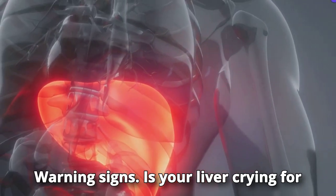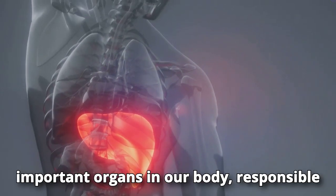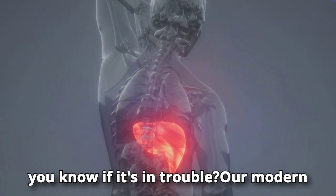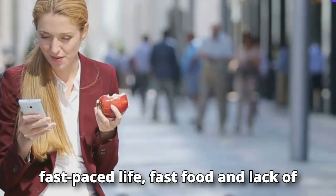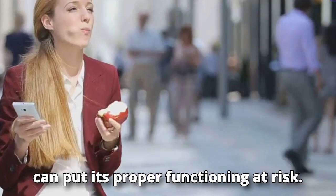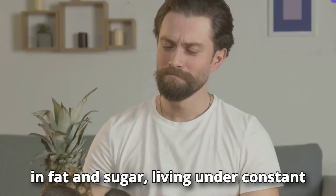Warning signs — is your liver crying for help? The liver is responsible for over 500 vital functions, but our modern lifestyle can put it at risk. Fast-paced life, fast food, and lack of sleep are just some of the factors affecting liver health. Poor diet, stress, and environmental toxins can overload it.